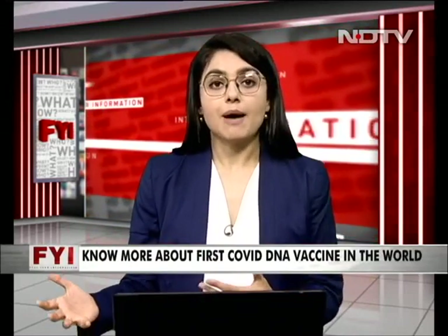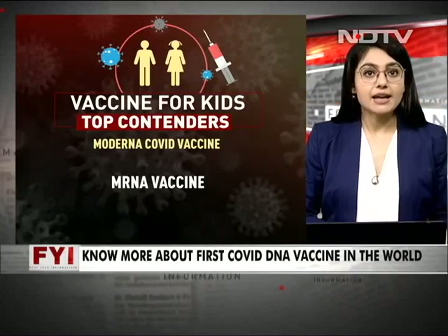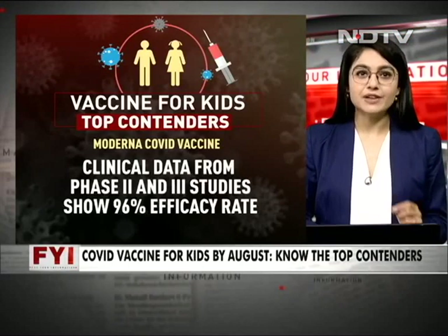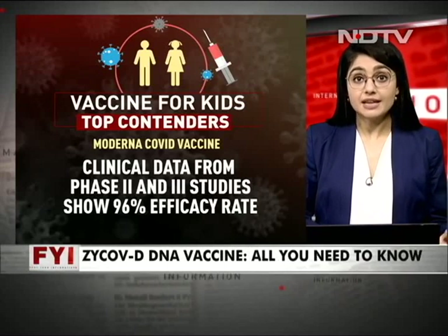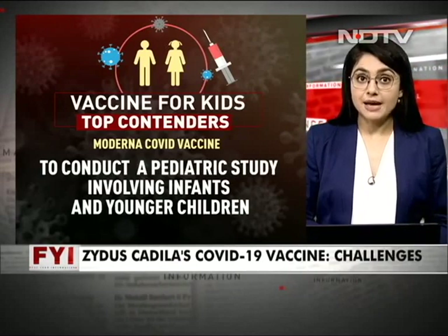But Zycov-D is not the only contender when it comes to vaccines for kids. Let's look at who else is in the pipeline. Starting with Moderna — that's the mRNA vaccine. Clinical trial data from phase 2 and phase 3 studies has shown 96% efficacy. It has been effectively administered in the USA to kids between 12 to 17, and a pediatric study involving infants and much younger children is also going to take place.